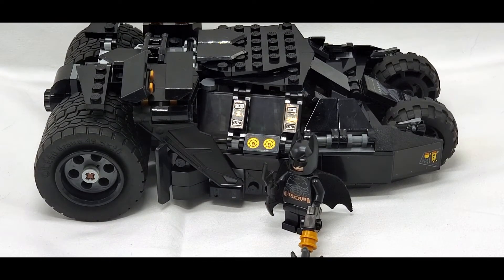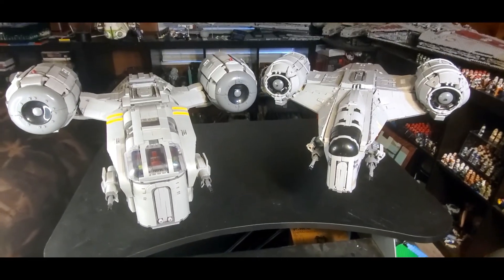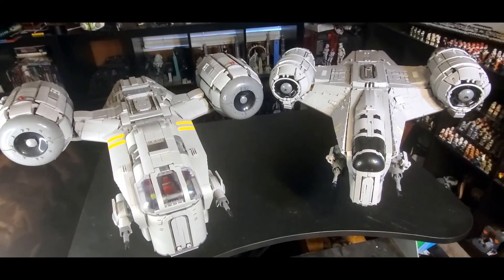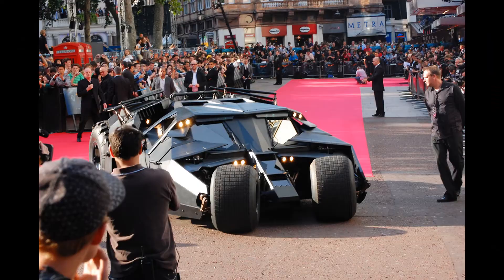Now, there's one thing to keep in mind here: minifig scale doesn't really exist. There is no set minifig scale — LEGO people are not proportional to real people at all — so there is a little bit of a range in minifig scale. If you've seen my main channel, you'll know I've compared the two custom LEGO Razor Crests, which are on the bottom and top end of that very scale.